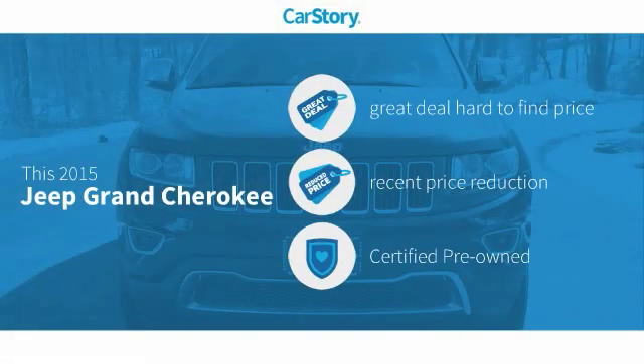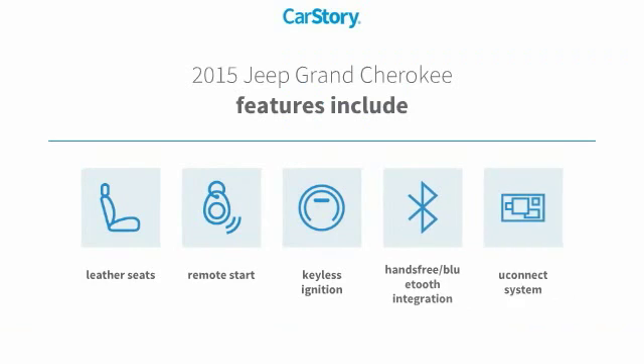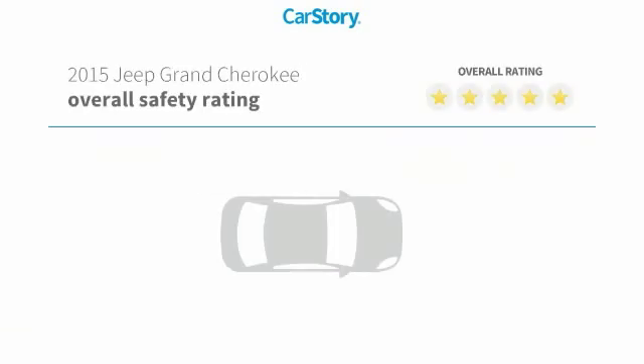Car Story research indicates this vehicle as being a great deal that is hard to find at this price — a reduced price — and certified pre-owned. Features also include remote start, keyless ignition, leather seats, Uconnect system, and hands-free Bluetooth integration.